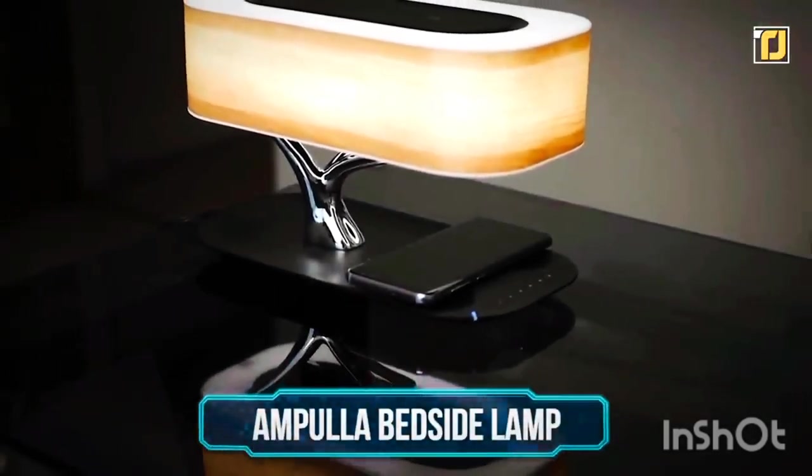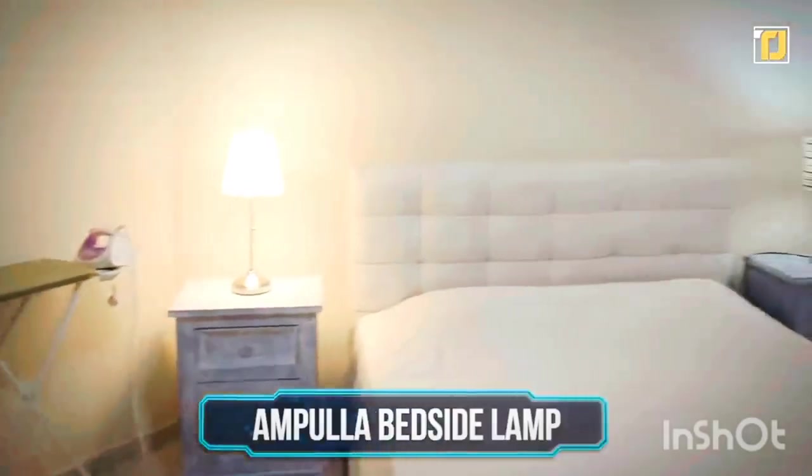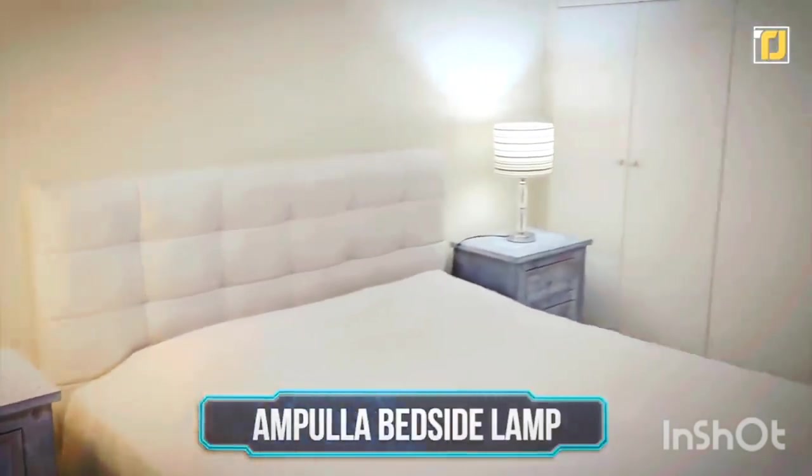Number 9: Ampula Bedside Lamp. We all love a cute lamp on our bedside. This lamp is a major upgrade from traditional lamps — it's sleek and is shaped like a tree.